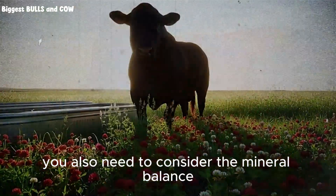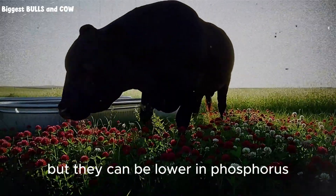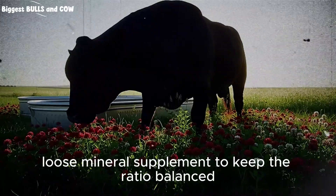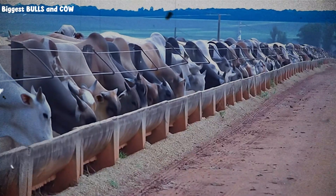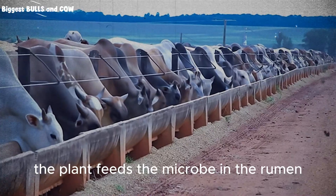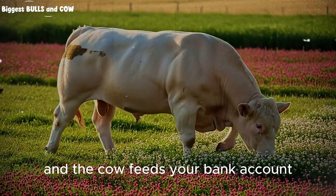You also need to consider the mineral balance. Legumes are rich in calcium, but they can be lower in phosphorus. You must provide a good loose mineral supplement to keep the ratio balanced. If the ratio gets out of whack, growth slows down and fertility drops. Everything is connected. The soil feeds the plant. The plant feeds the microbe in the rumen. The microbe feeds the cow. And the cow feeds your bank account.